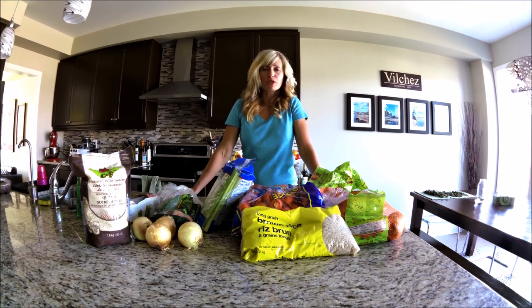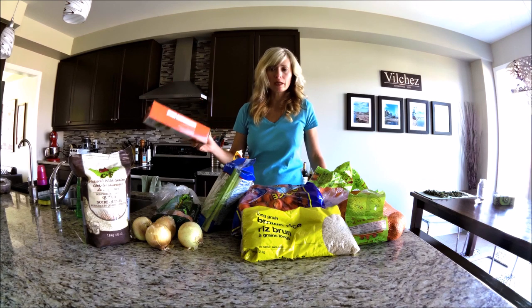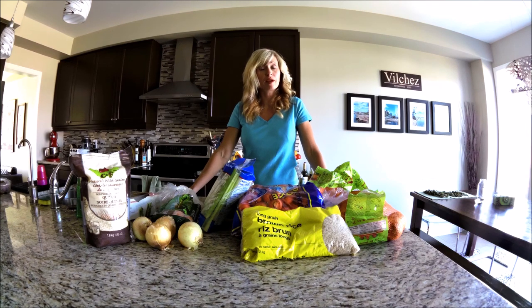One of my favourite options is the crock pot meals. These are something that you can do ahead of time. You can put them into your trusty freezer bags. They can be pulled out the morning of the day that you're really busy, throw them in the crock pot, and then you'll have a meal ready for when everybody gets home.